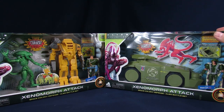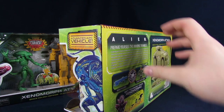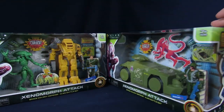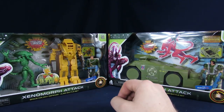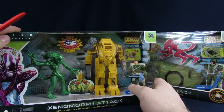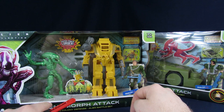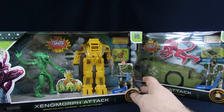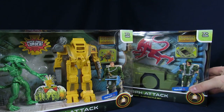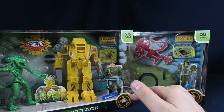This one is the APC — Advanced APC vehicle with Colonial Marines. And then this is the Power Loader set, which actually comes with an alien. I'm not sure if I'm 100% sold on the Marines as of right now — we haven't gotten them out yet, but I don't think they quite look like the Colonial Marines that I remember from the movies.